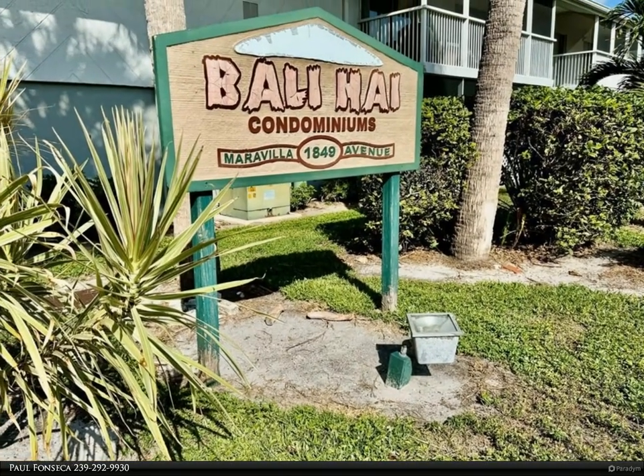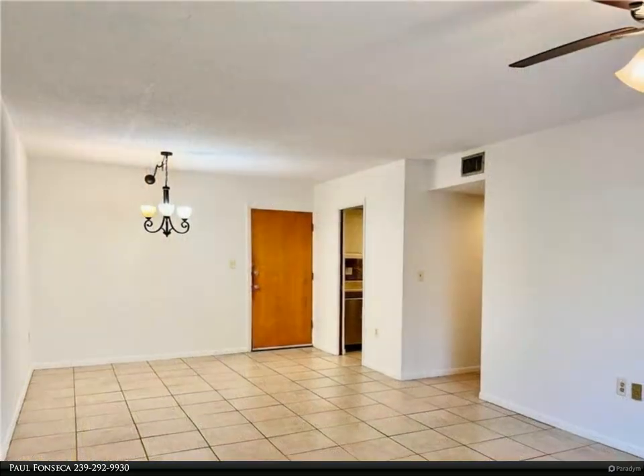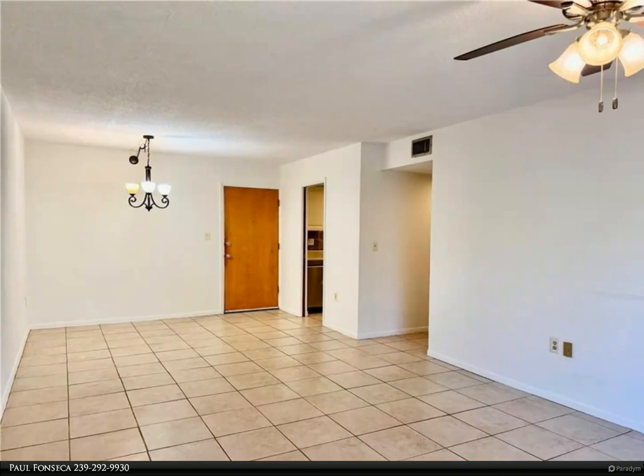Step into a bright, open layout featuring tile flooring throughout. The kitchen has been updated over the years and boasts stainless steel appliances and white cabinetry.